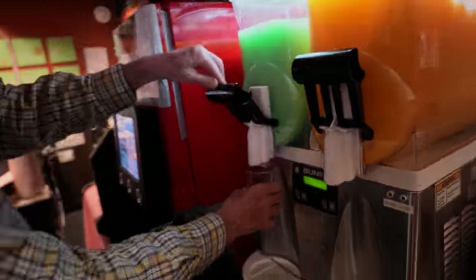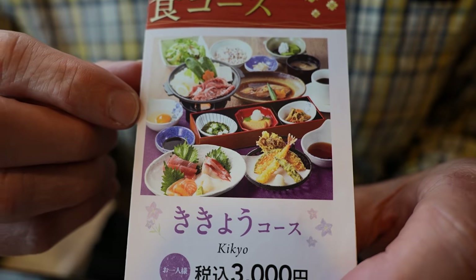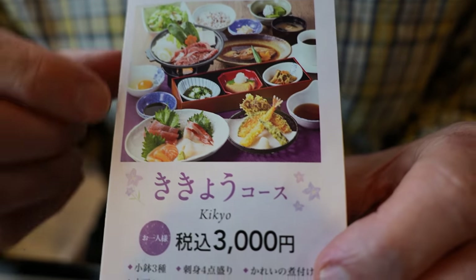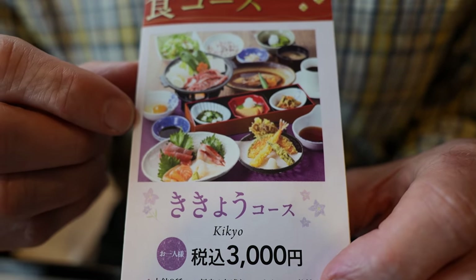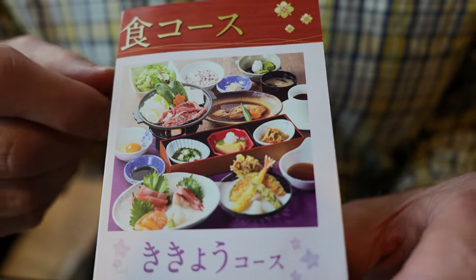Try some of the melon slushie - that'll be plenty. Next up we're going to be having the kikyo set. It's about $24. The drinks are included - soft drinks. And there's a total of about 10 different dishes that come.